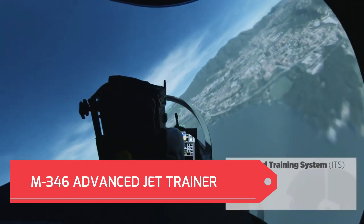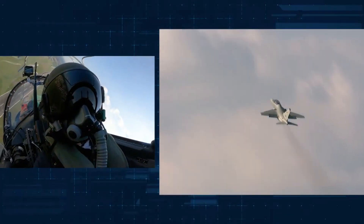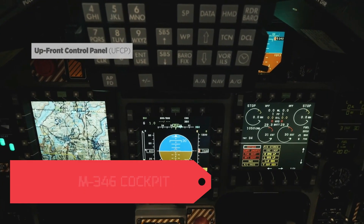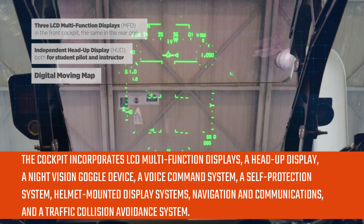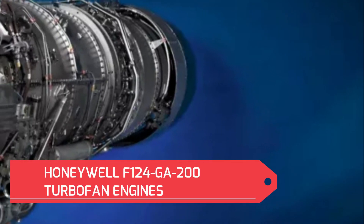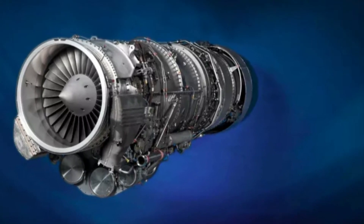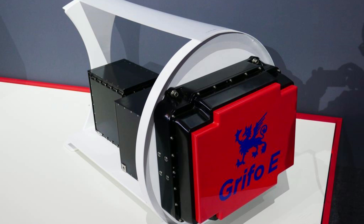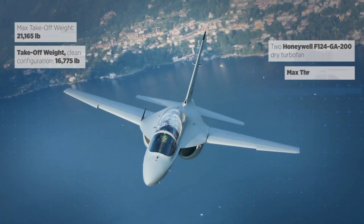The M-346 trainer and fighter attack aircraft features a digital glass cockpit accommodating two crew members in tandem configuration. The onboard four-channel fly-by-wire flight control system offers increased mission reliability and flight safety. The cockpit incorporates LCD multifunction displays, a head-up display, a night vision goggle device, a voice command system, a self-protection system, helmet-mounted display systems, navigation and communications, and a traffic collision avoidance system. The aircraft is powered by two Honeywell F124-GA-200 turbofan engines, each developing a maximum thrust of 2,850 kilograms. It is equipped with a multi-mode GRIFO M-346 X-band fire control radar, an IFF system, and seven external hardpoints capable of carrying a wide variety of air-to-air, air-to-ground weapons, and electronic warfare targeting and reconnaissance pods.